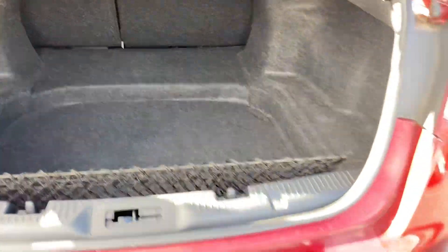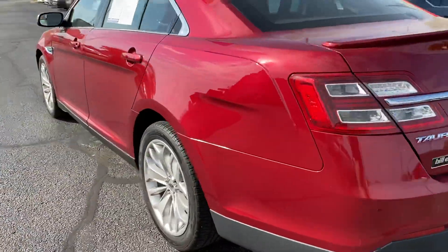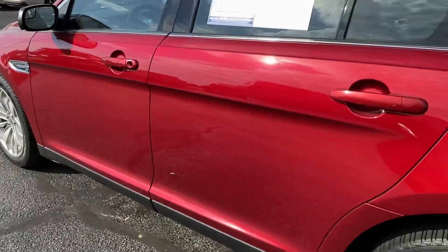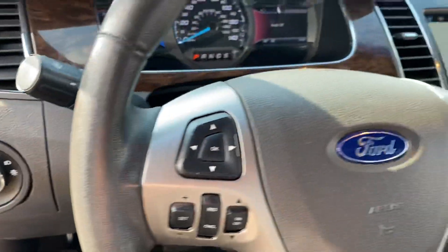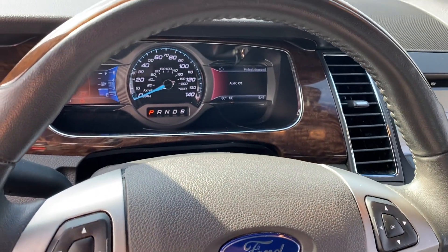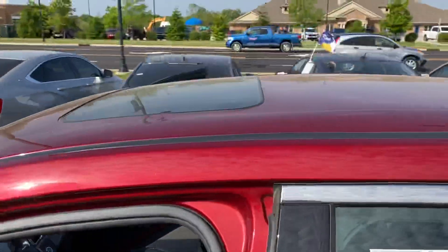Plenty of space in the back for some golf clubs. All your controls here, light controls. No Christmas lights on the dash.